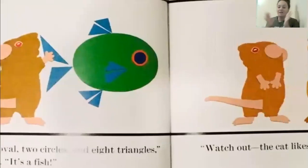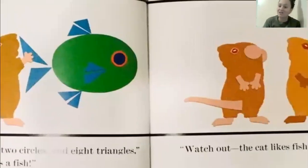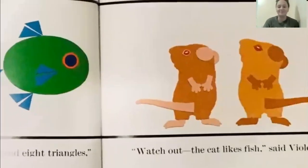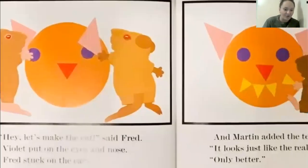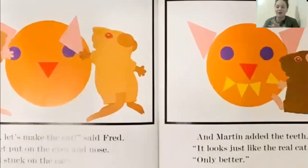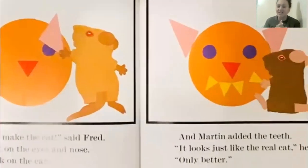Watch out — the cat likes fish, said Violet. Hey, let's make a cat, said Fred. Violet put on the ears and nose, and Fred stuck on the ears, and Martin added the teeth. It looks just like the real cat, he said. Only better.